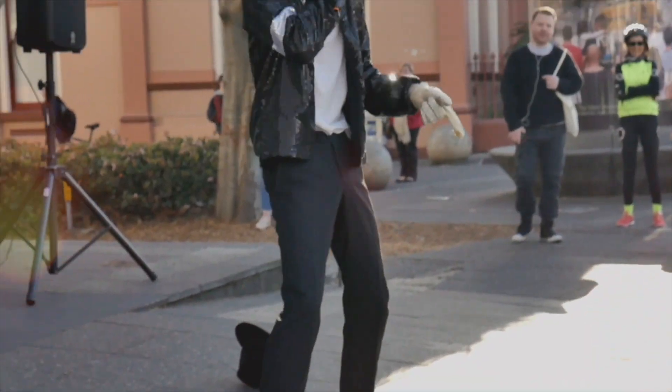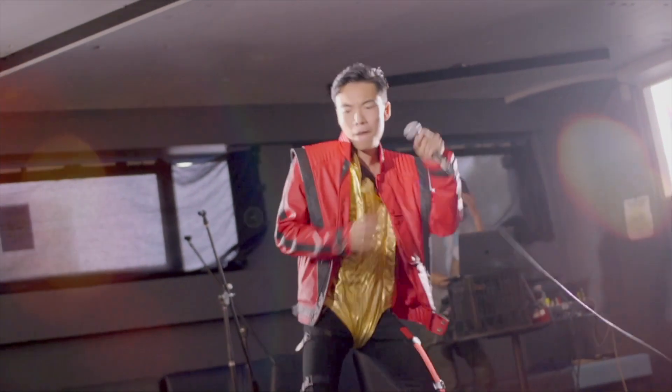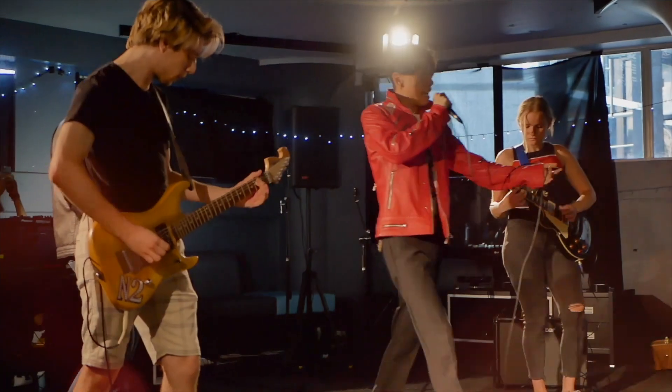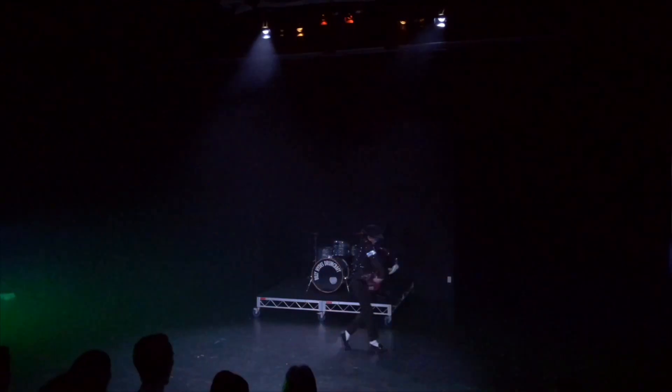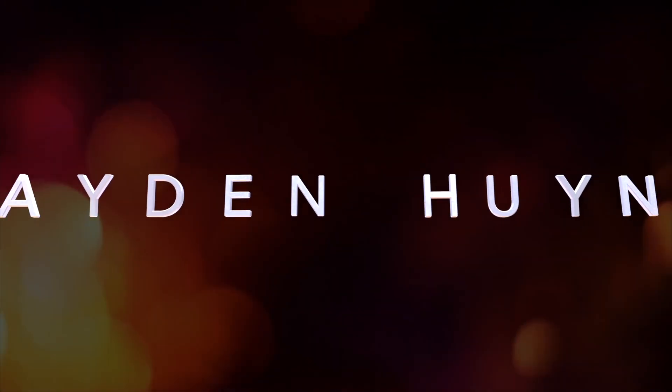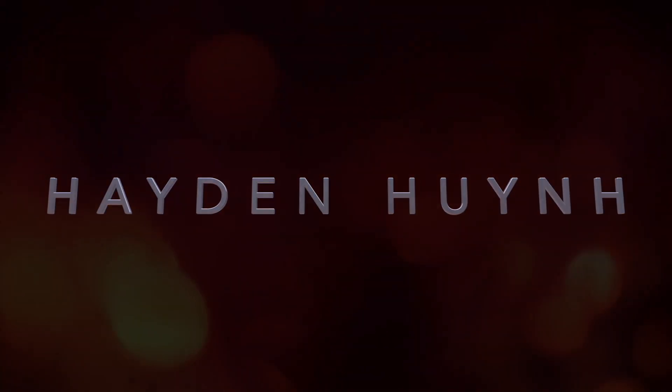What's up guys, it's your boy Hayden Hoon, back from Nodavia. And today, if you saw that intro, I've got the ultimate Michael Jackson super style of the 80s, rare vintage doll.